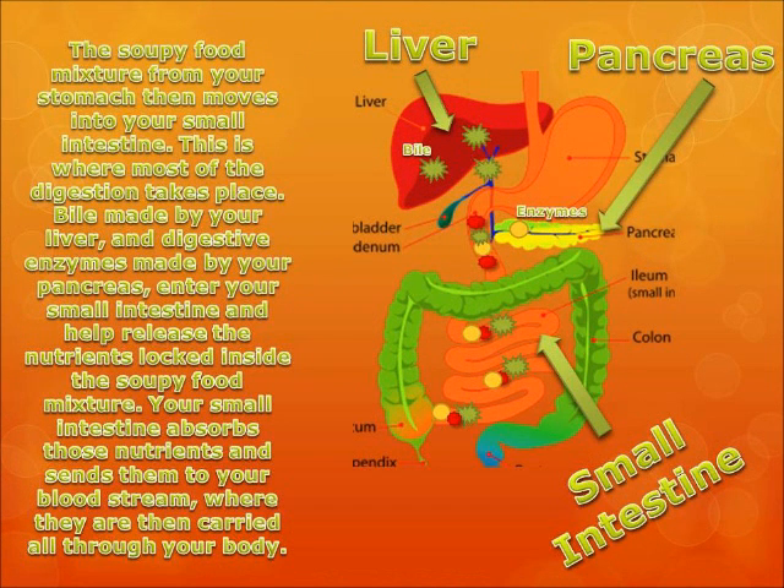The soupy food mixture from your stomach then moves into your small intestine. This is where most of the digestion takes place. Bile made by your liver and digestive enzymes made by your pancreas enter your small intestine and help release the nutrients locked inside the soupy food mixture. Your small intestine absorbs those nutrients and sends them to your bloodstream, where they are then carried all through your body.